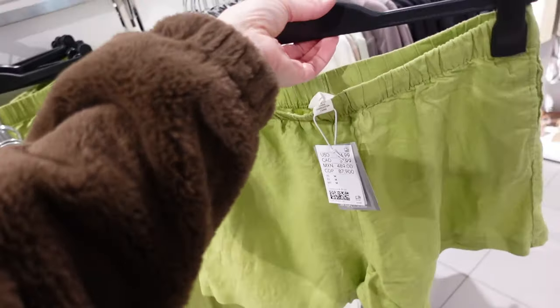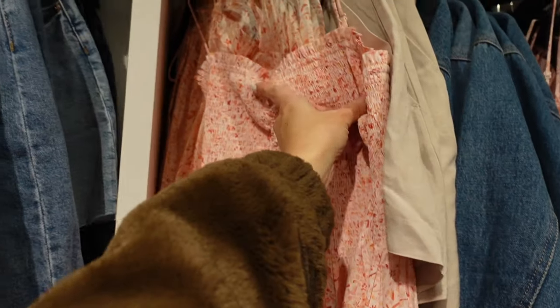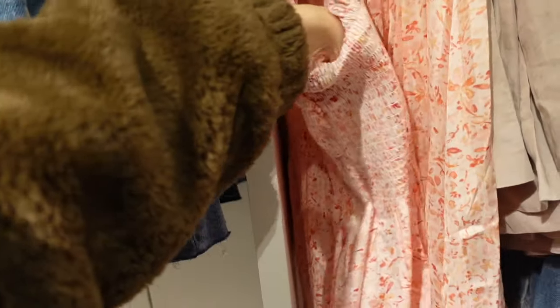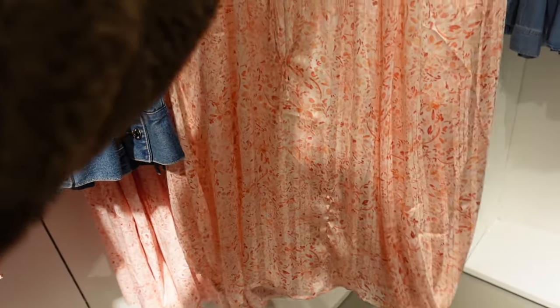Over here in pink, they have this new smocked dress — it has little ruched detailing, thin straps, smocking through the top, fitted through the front and back. This one is $25.99.